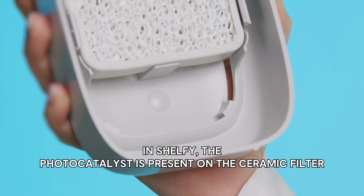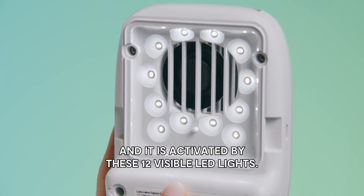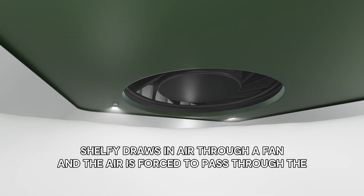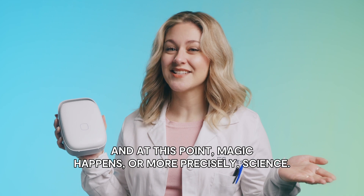In Shelfy, the photocatalysis is present on the ceramic filter and it is activated by these 12 visible LED lights. Shelfy draws in air through a fan and the air is forced to pass through the photocatalytic filter, activated by light. And at this point, magic happens — or more precisely, science.